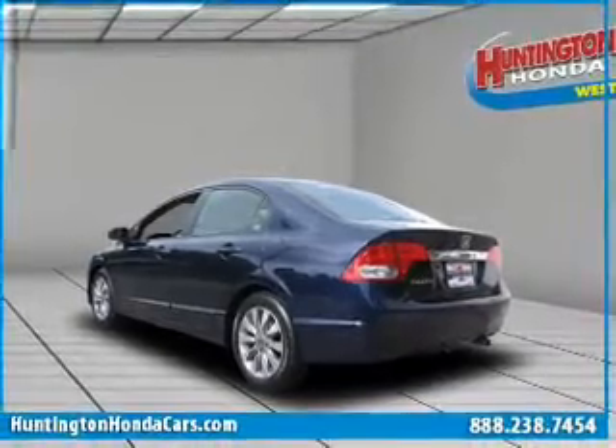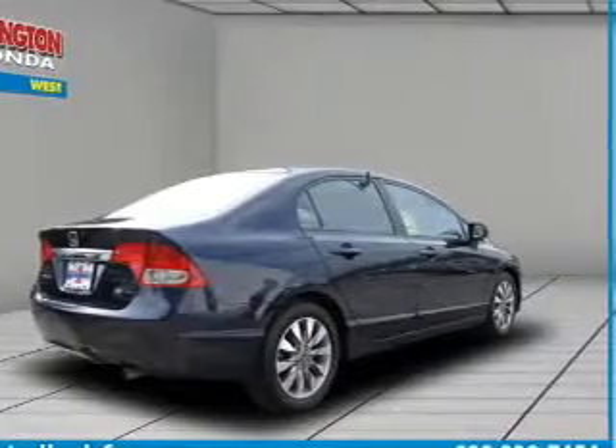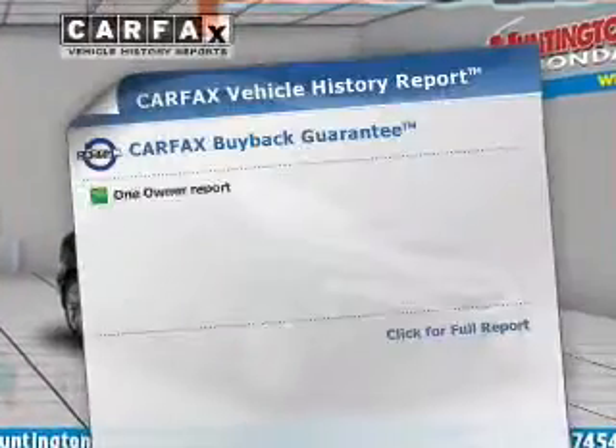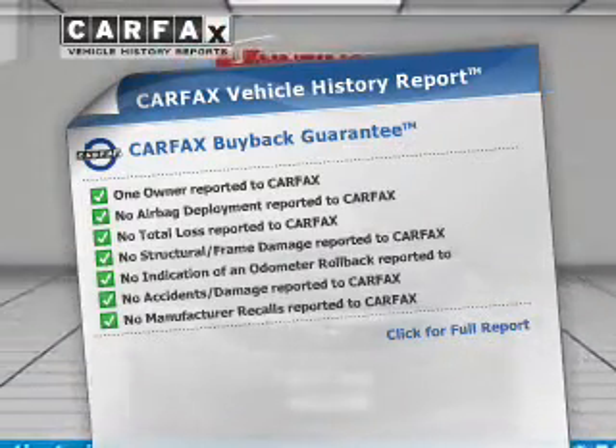With an efficient four-cylinder engine connected to a smooth shifting transmission, the anti-lock braking system will help deliver you safely to your destination. An included Carfax vehicle history report allows you to purchase with confidence and the knowledge that your buy was a smart choice.